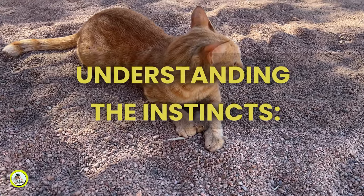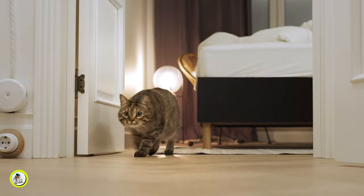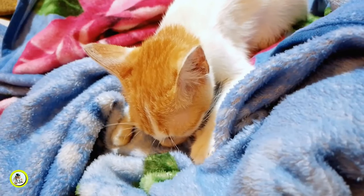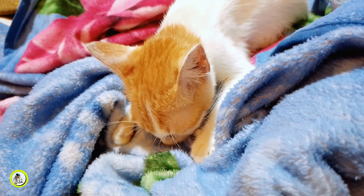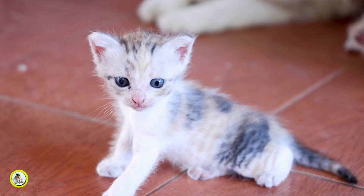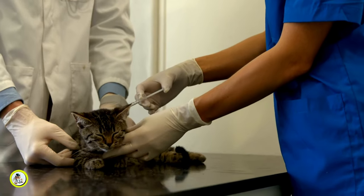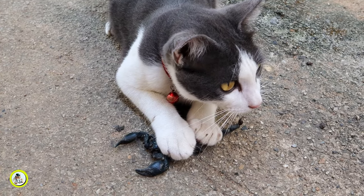One: understanding the instincts. In the wild, cats are natural hunters and biting plays a crucial role in their survival. Kittens instinctively use their mouths to explore the world around them from the moment they are born. This behavior is essential for learning about their environment, understanding textures, and even identifying potential prey.